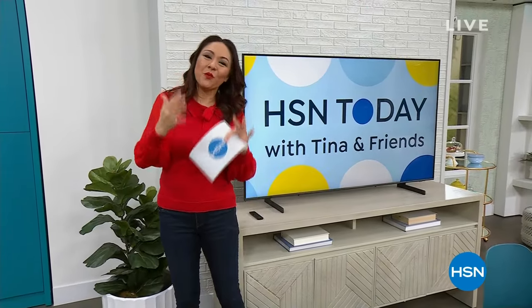This show is meant to be your one-stop shop in the morning.